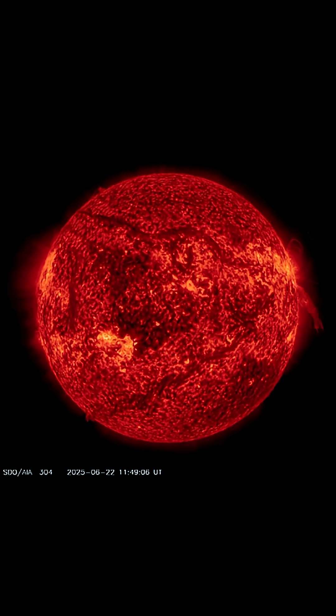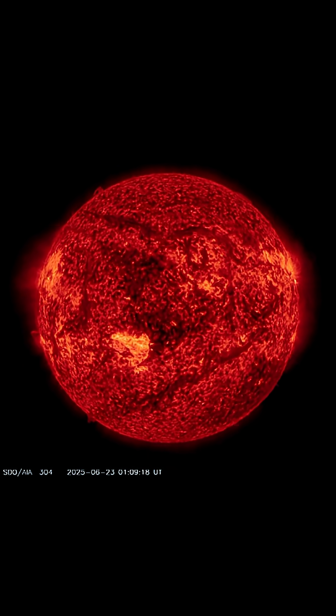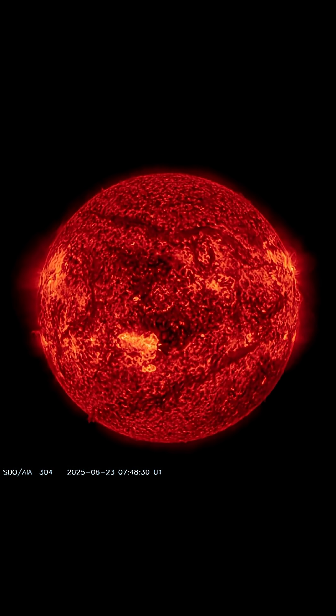Not many sunspot regions that are Earth-facing, but the one that is, is a little bit active. Going to be keeping an eye on it.